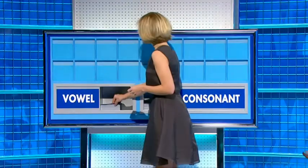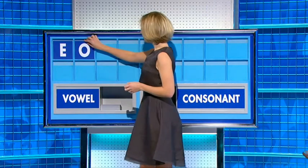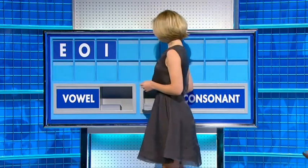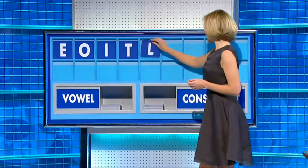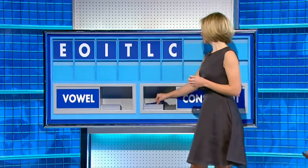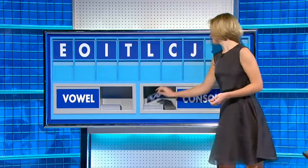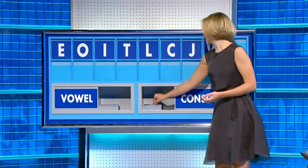Rachel, thank you, John. E — a vowel. O — a vowel. I — a consonant. T — a consonant. L — a consonant. C — a consonant. J — a consonant, please. W — and a final consonant, please.